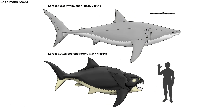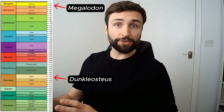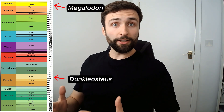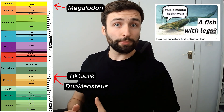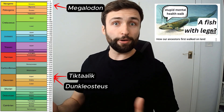But it's still really big, and not something you'd want to come across while surfing. Remember, Megalodon lived over 300 million years after Dunkleosteus — these animals were not coexisting with each other. Tiktaalik, on the other hand, one of the first vertebrates capable of walking on land, was roughly contemporary with Dunkleosteus, living at around the same time in the late Devonian era.